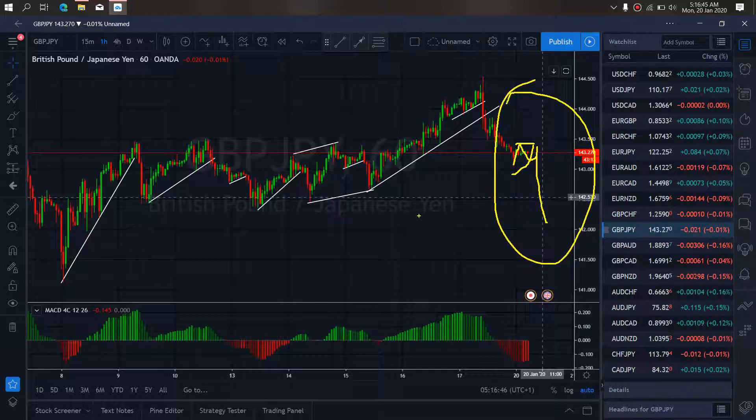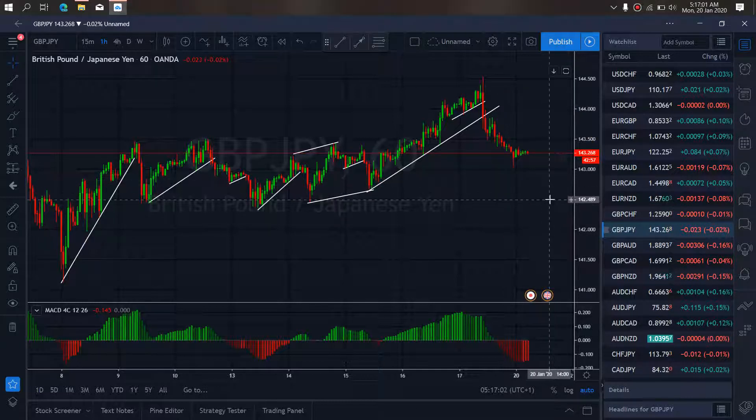We are watching for this sell on GBPJPY. If you want to look out for it as we develop today, keep an eye on the sell setups and what we are after.